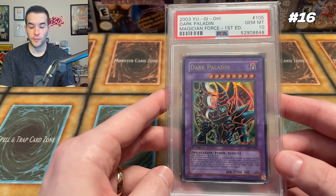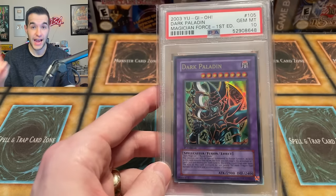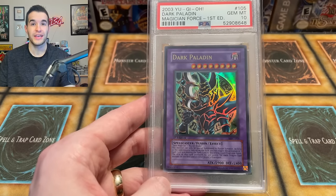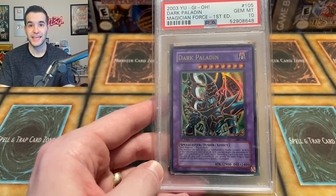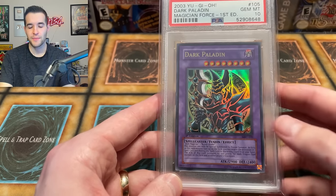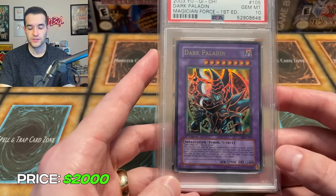Then at number 16, we have the Dark Paladin from Magician's Force First Edition. This card got up to about $5,000 at one point. This is technically the Error Artwork — this card was actually supposed to be a Duel Masters Guide artwork, and they accidentally put it into Magician's Force. So in first edition Magician's Force you'd pull this error artwork rather than the Corrected Artwork, which is what you get in Unlimited Magician's Force. If you pulled this in a Magician's Force booster box, you could send it in to get the Corrected Artwork. I think this artwork is really, really awesome. It fell a lot — it was like $1,800 at one point — but I've got it at $2,000, thinking it's rebounded a little.